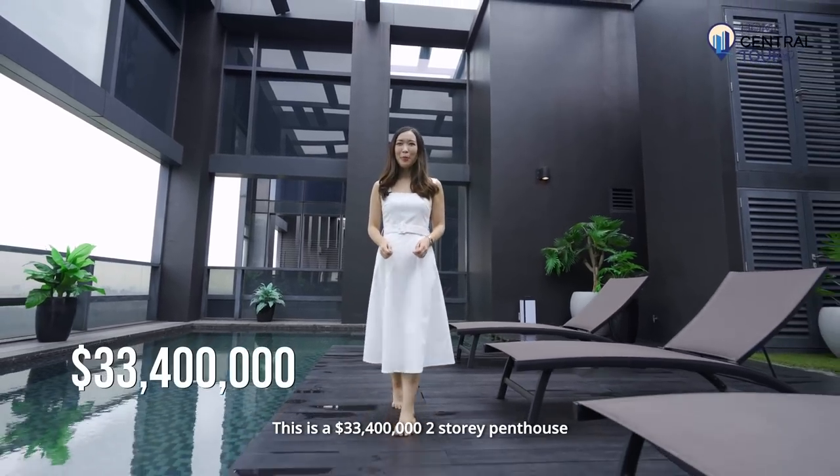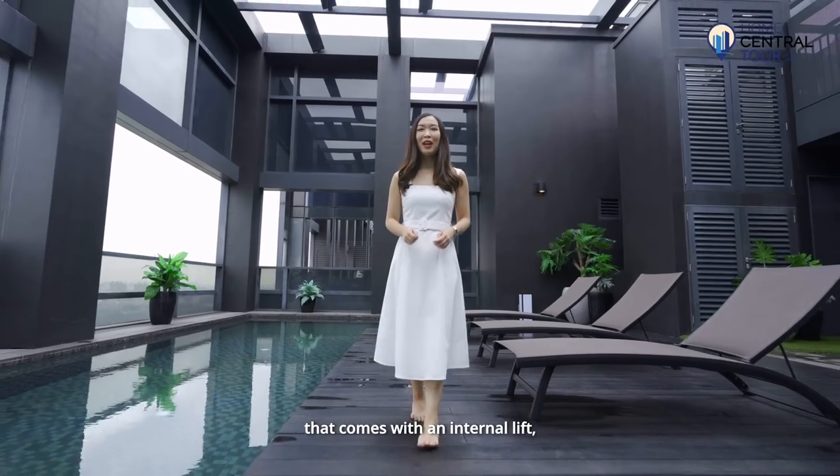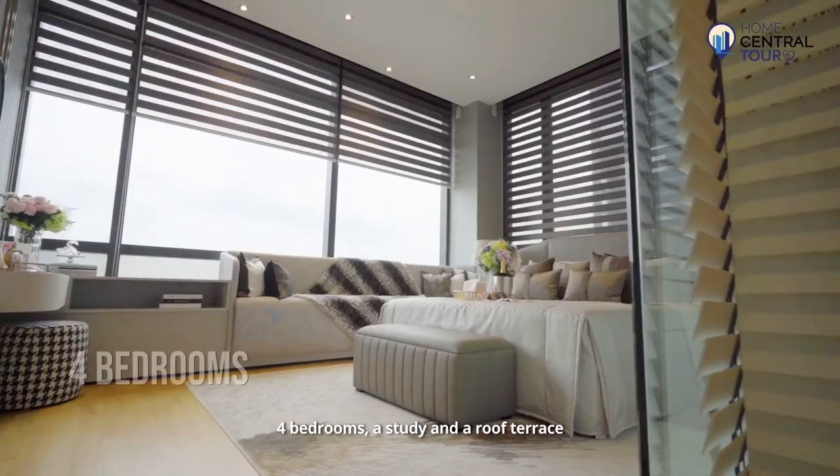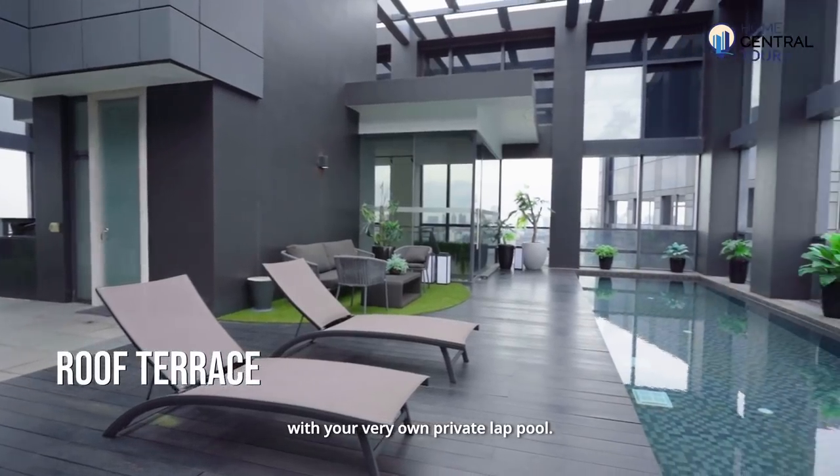This is a $33.4 million two-storey penthouse perched at the top of Novelle 18 that comes with an internal lift, four bedrooms, a study, and a roof terrace with your very own private lap pool.